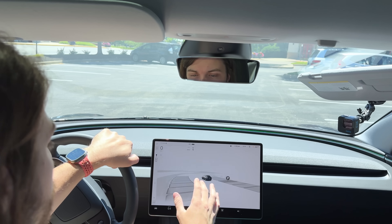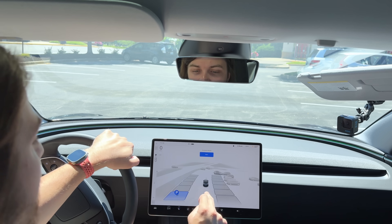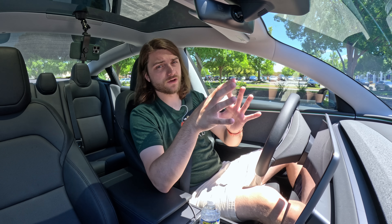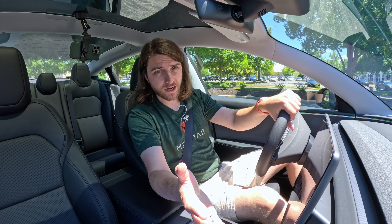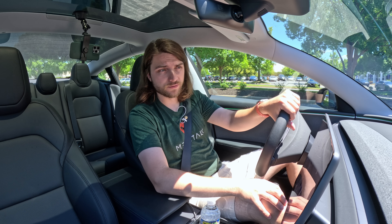Whereas this just shows you every possible open spot. You can just tap one — any of them — and it will navigate and park you in that spot. Now, one thing to keep in mind is some of the other self-parking systems come standard or free with the vehicle, whereas this auto park system is tied to Full Self-Driving, which costs a lot of money up front or $99 a month for the subscription. So this is not a free system, but it's the best system.